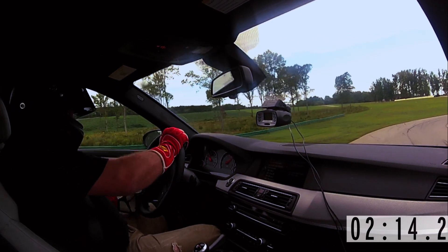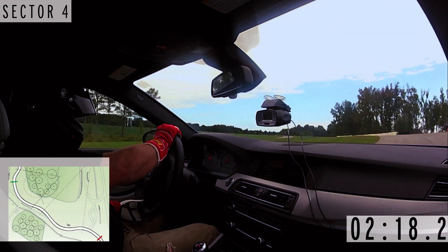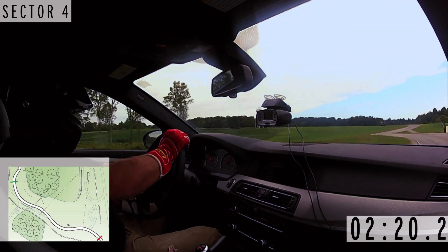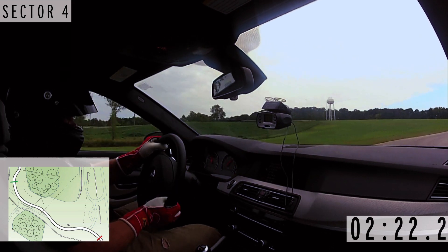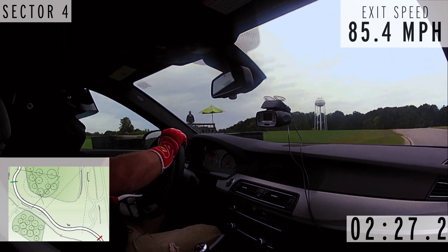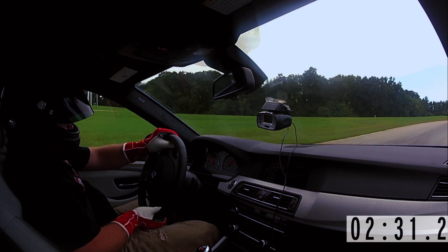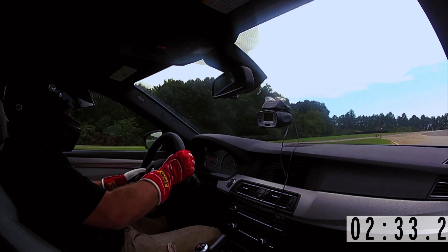Coming up here in Sector 4, it's this kind of flowing sequence of moderate speed corners. Through the last couple of them, I just remember — you can see it even now — just hunting for a little more steering, right there, not really knowing exactly where the limits were of the tires.